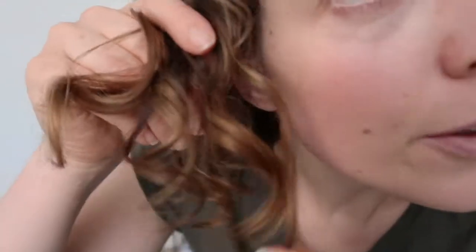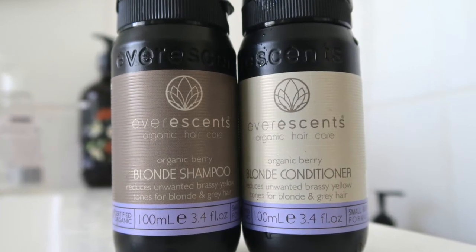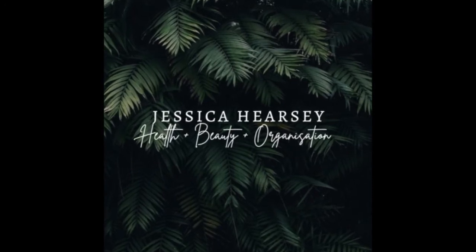Sorry I look so disgusting, it's just the morning and I'm very tired and I haven't washed my hair. It smells like apples though. It is wash day, which means my hair is disgusting and I look so tired. I didn't plan to be this disgusting when I was going to do this review, but it is what it is. You can see my blondish bits have gone orange.